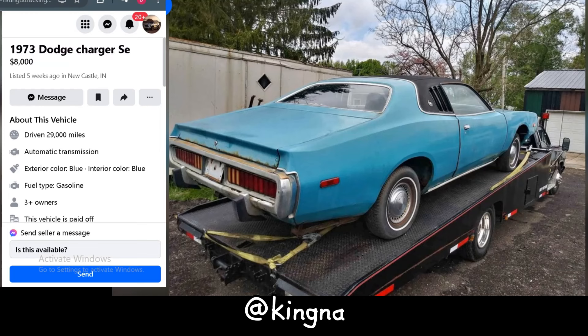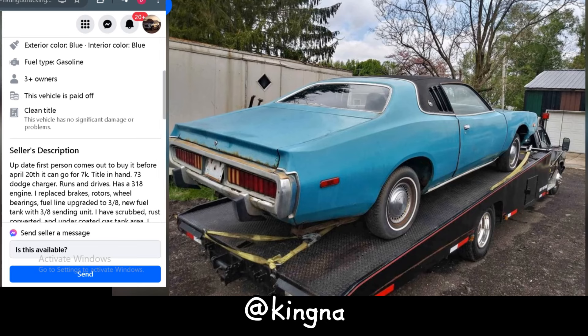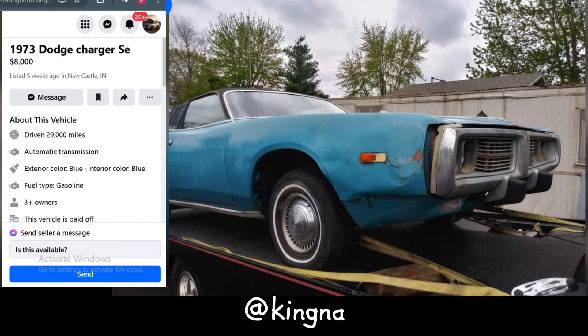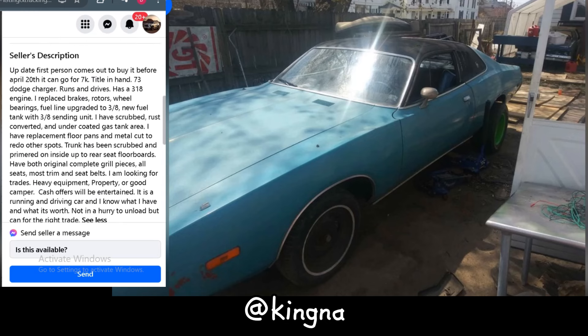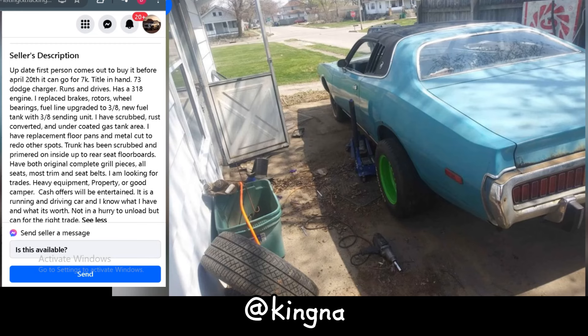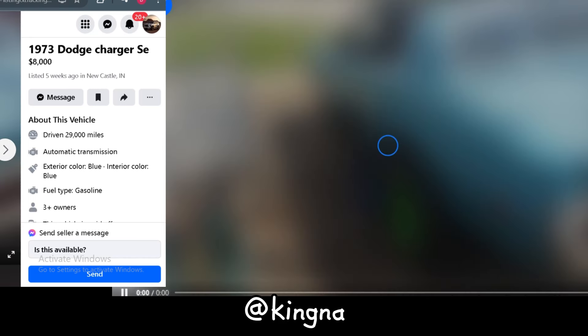Let's put this 1973 Dodge Charger SE under the microscope. Priced at $8,000, it's located in Indiana and boasts a modest 29,000 miles on the clock. This Charger comes with a 318 engine and has seen some recent upgrades, including new brakes, rotors, and a fuel line overhaul. The seller has also done some rust treatment and has replacement floor pans ready to go. It's had multiple owners, but it's a solid project car. The seller is open to trades and willing to negotiate — this Charger could be your ticket.